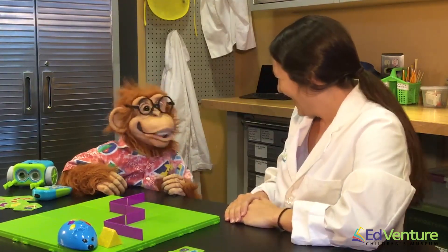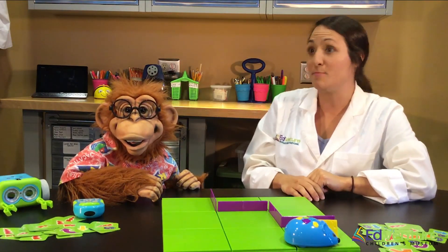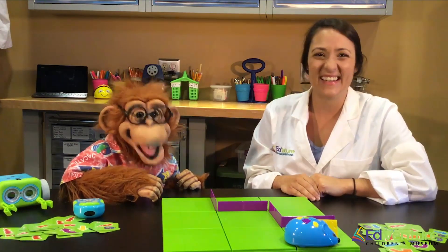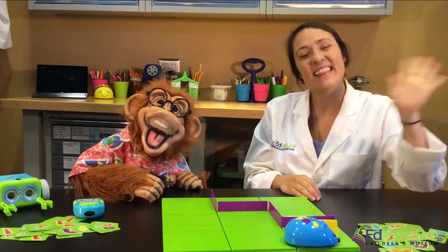Thank you, Ms. Taylor — you were a good teacher! Let's see if our friends at home can use the exercises they find on our website to be good coders as well. Join us in becoming good programmers. We'll see you guys next time! Have a great day! Bye! Thanks, everyone!